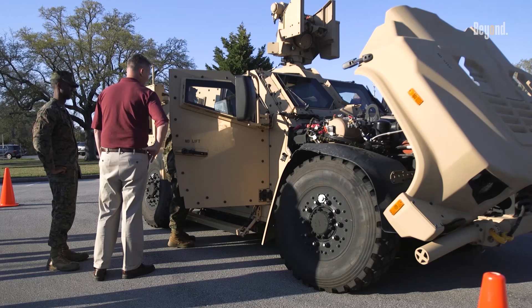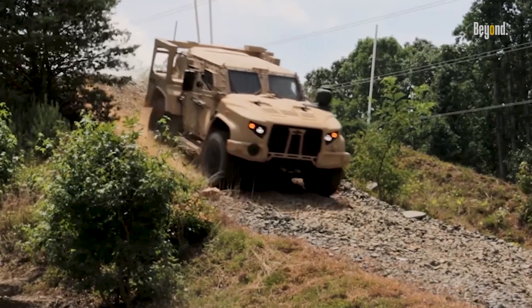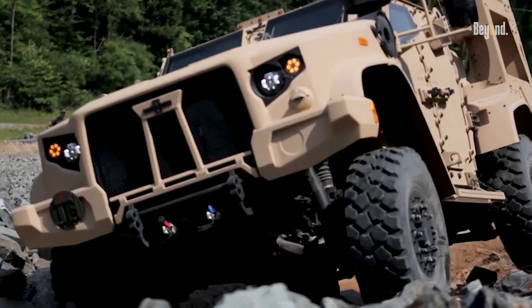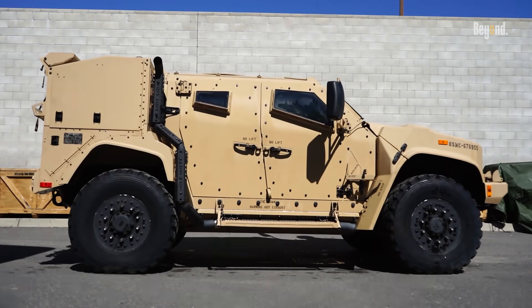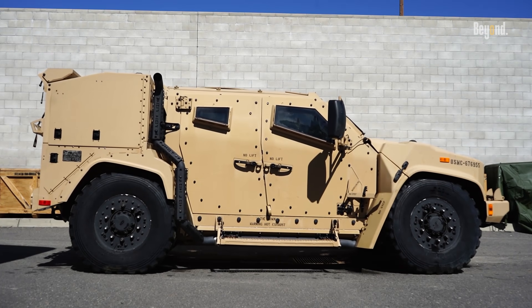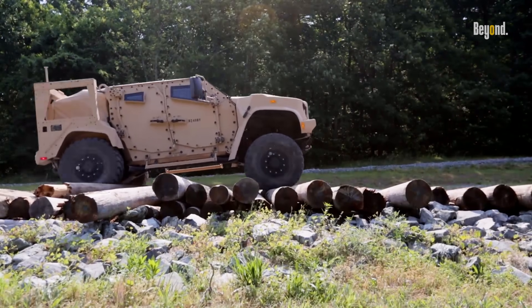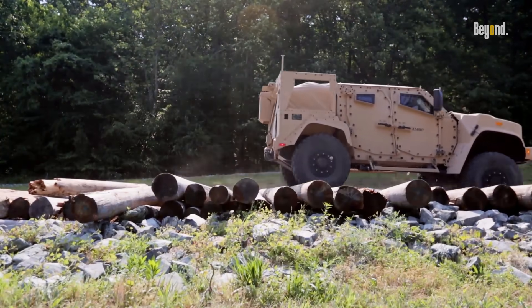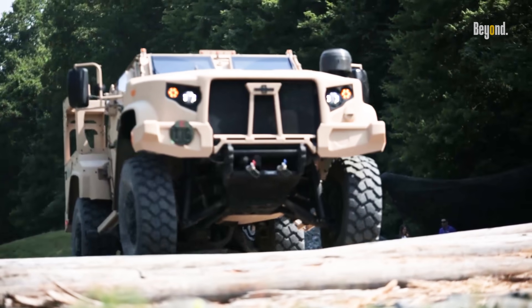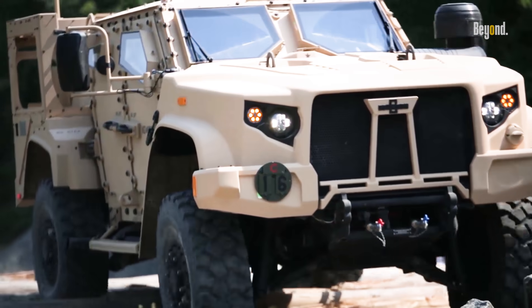The JLTV boasts numerous advancements over its predecessor. It features a more powerful engine, allowing it to regain lost speed and mobility that had been compromised by armor upgrades on older vehicles. The JLTV is also equipped with an intelligent independent suspension system known as TAC-4i, which significantly enhances its off-road capabilities and ride comfort, allowing for up to 20 inches of wheel travel adjustable for varying terrain conditions.